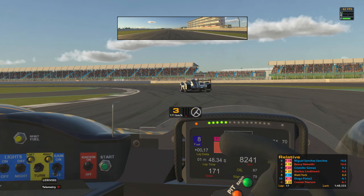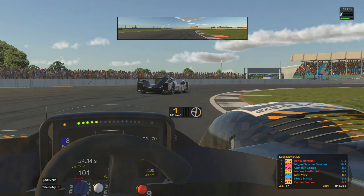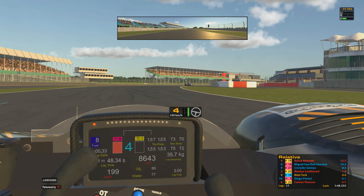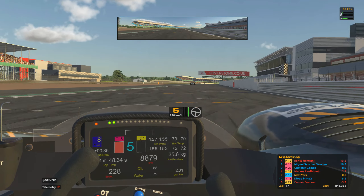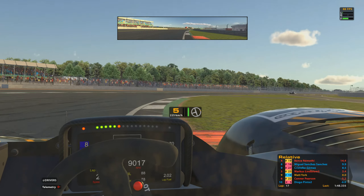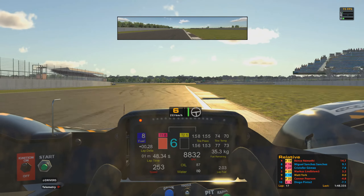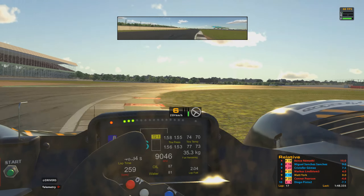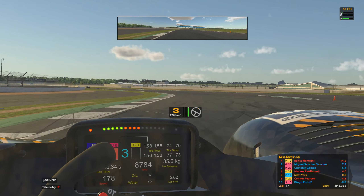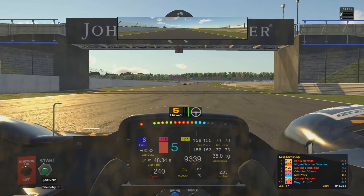That gives us the tiniest slipstream boost at the end of the straight going into Brooklands. Unfortunately the next two corners are medium speed and then a slower speed corner, so being in the dirty air there doesn't really affect grip too much. Coming through Copse — quite a bit of steering lock on there, not quite 90 degrees but around 65 to 70 degrees. The grip is starting to come away from the tires as they're getting pushed to their extremes in those high-downforce corners.